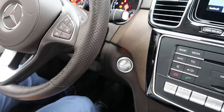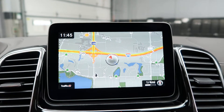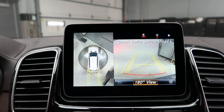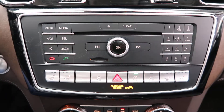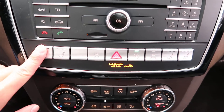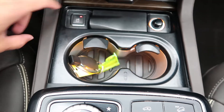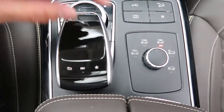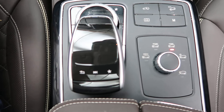A push start ignition, navigation, surround view backup camera with front and rear sensors, hard keys for the media display, heated and cooled seats, dual climate controls, heated and cooled cupholders, dynamic selects for different driving modes, and a touchpad and wheel for the infotainment center.